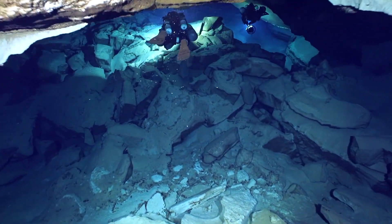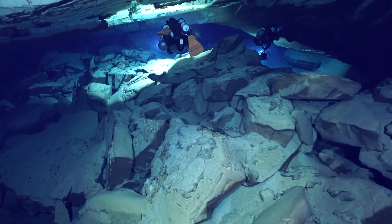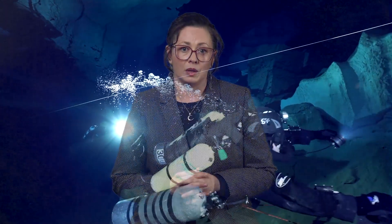The Florida aquifer system is mostly made of layers of limestone and dolomite. These types of rocks have pores that store water and are often riddled with cracks and crevices that allow even more water to flow through them.